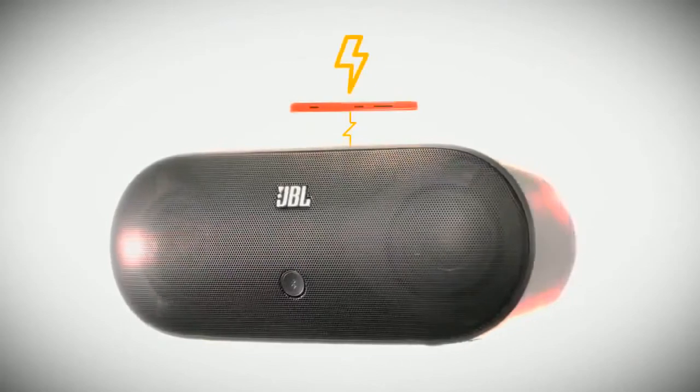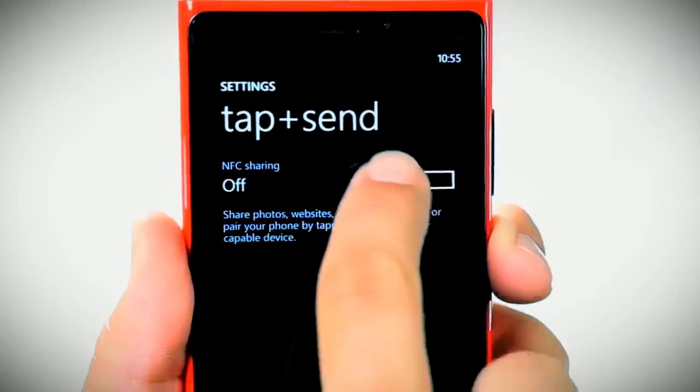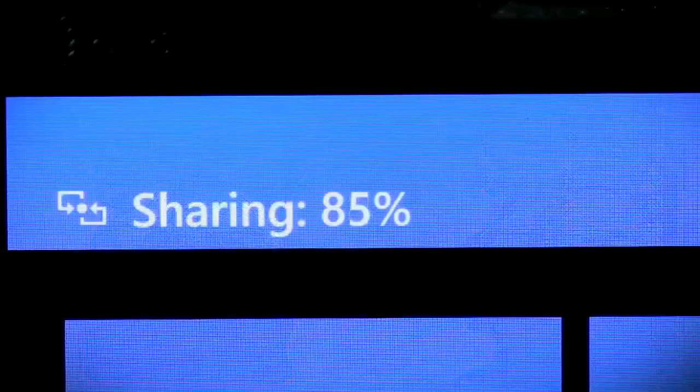The Lumia 920 comes with built-in wireless charging and open NFC technology. With NFC built-in, tap and send allows customers to instantly share pictures, documents and more.